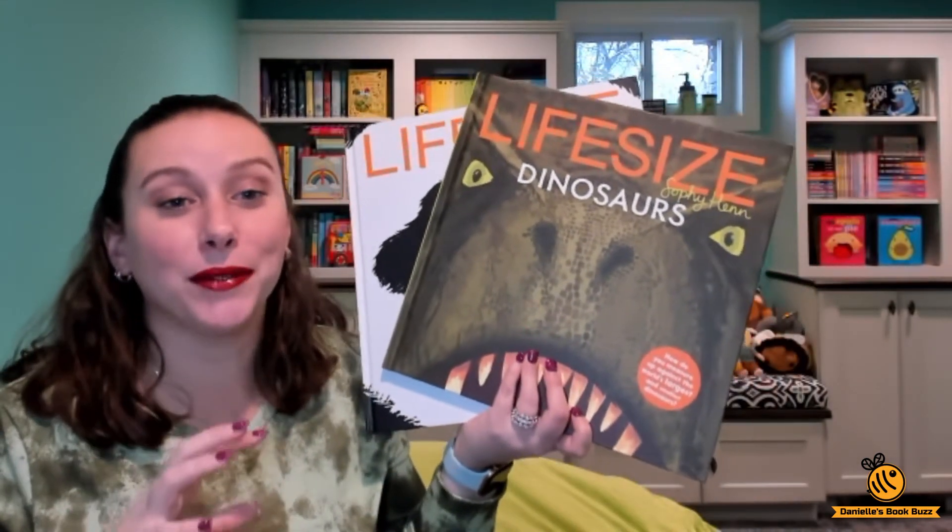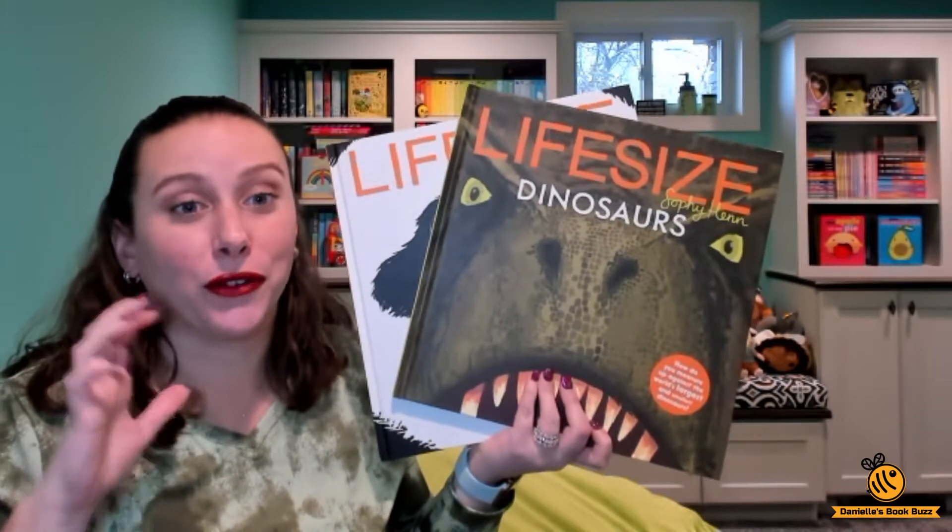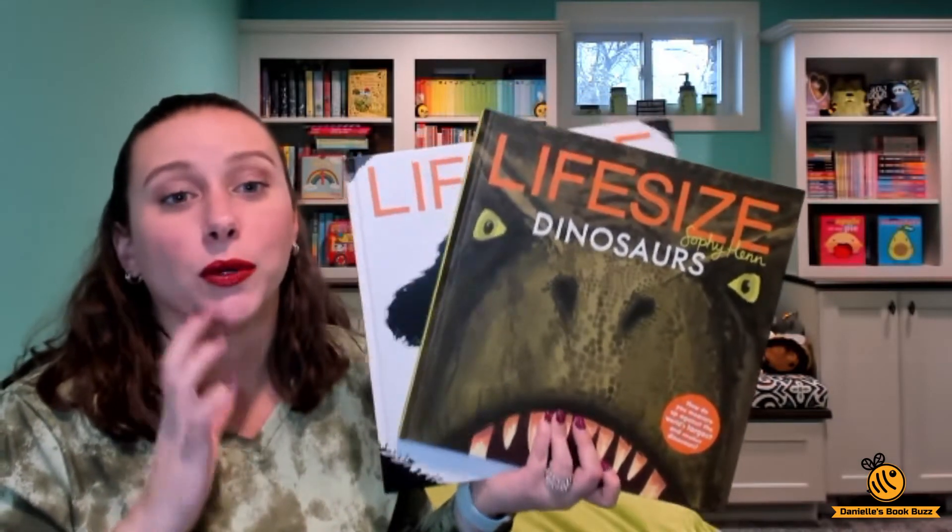So if you have an animal lover in your house or in your family, these three books are great for them. They are so much fun, so informative and so different.